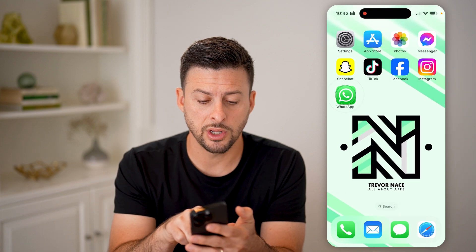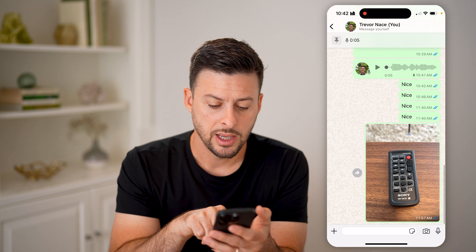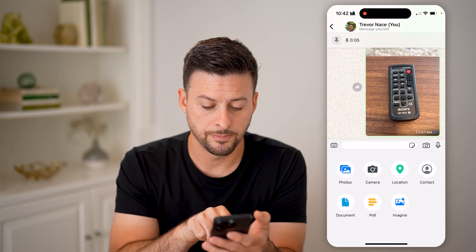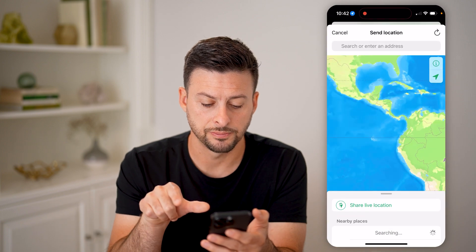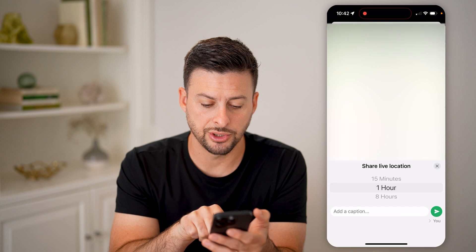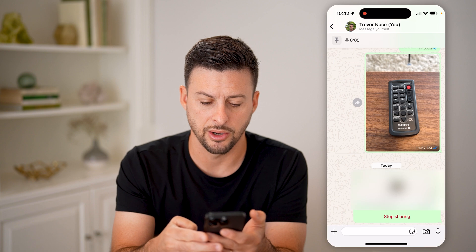Now, after we do that, we can open up WhatsApp and just open up a chat. If I want to share my live location, I can tap the little plus and tap on location. All I have to do is hit share live location.